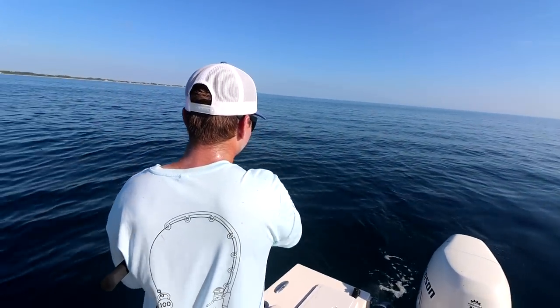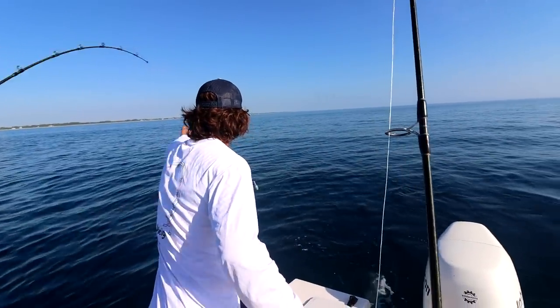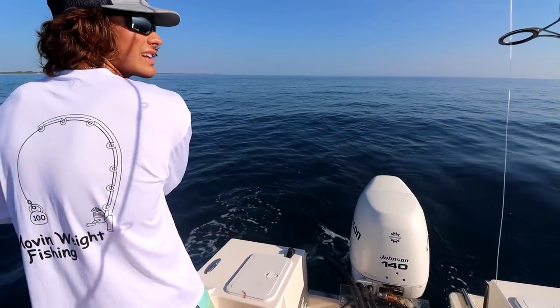What do we got, Jay? Nice mangrove! Nice mangrove. Dude, they're down there congregating. That's a nice one — three, four pounder. Look at how hard the head shakes.